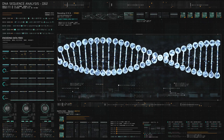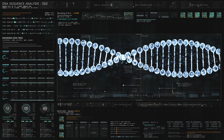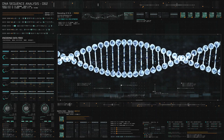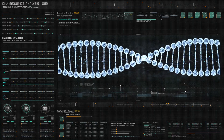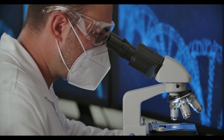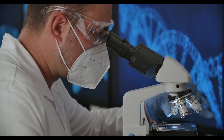CRISPR's gene editing tool is simpler, faster, cheaper, and more accurate than older genome editing methods. Thus, CRISPR is being used widely in gene editing today. Around 600 research papers had been published by the end of 2014 that mentioned CRISPR, and the interest is growing exponentially.